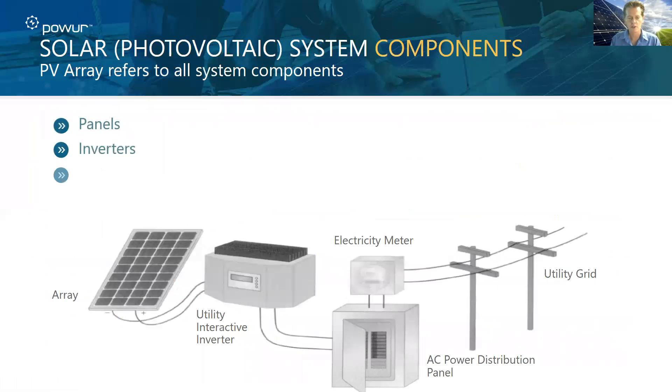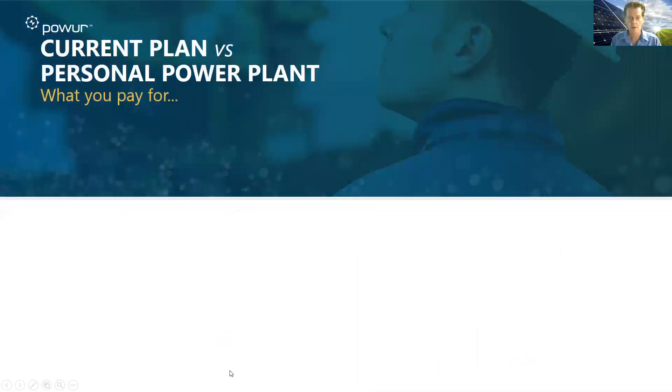And this is how it looks. You have your panels, like we showed earlier. You have your inverter — and again, those are sometimes mounted on the back of the panel. You have your meter: one is monitoring the net meter, and the other is the electrical panel — and all that's connected into the grid. Very simple.